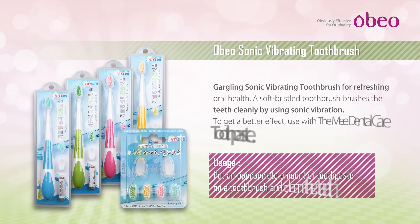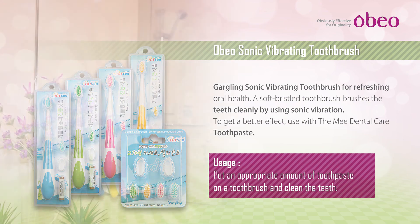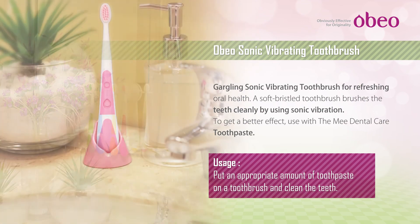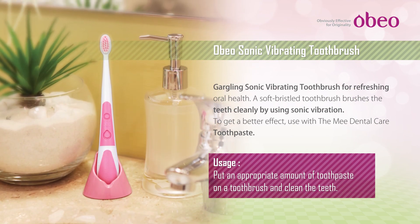Obiosonic Vibrating Toothbrush: 3D sonic vibration has a massaging effect on the gums, helps improve blood circulation in the gums, keeps the mouth clean, and removes calculus. It can be easily replaced at all times according to a one-to-one replacement method. Main effects: Plaque removal, prevention of tooth decay, oral hygiene, and improving blood circulation.